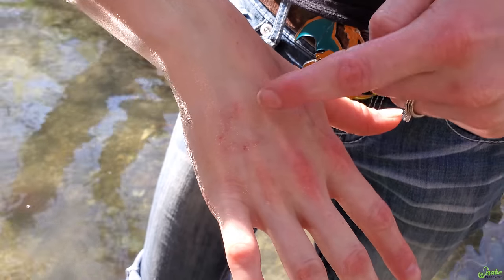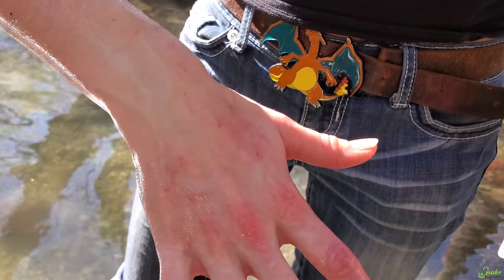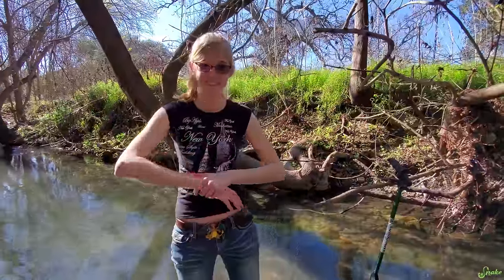Aftermath of the bite - that's his back jaw, and that was his front jaw. Hardly anything. Snake bites - they're not that bad at all.